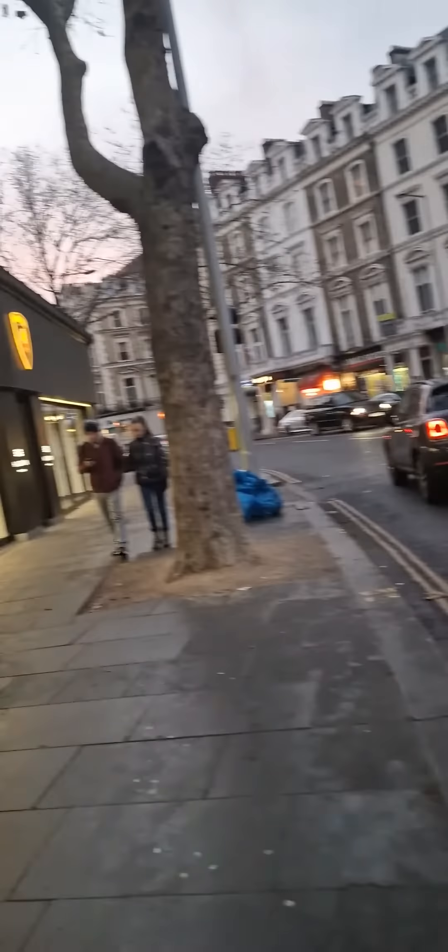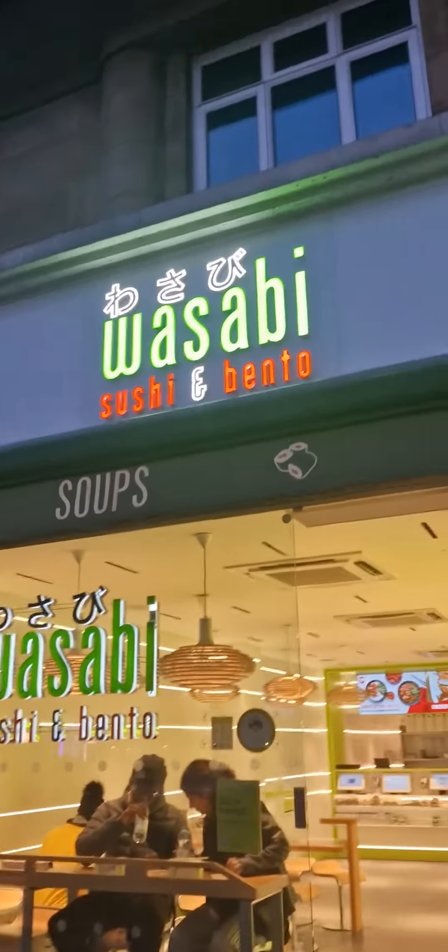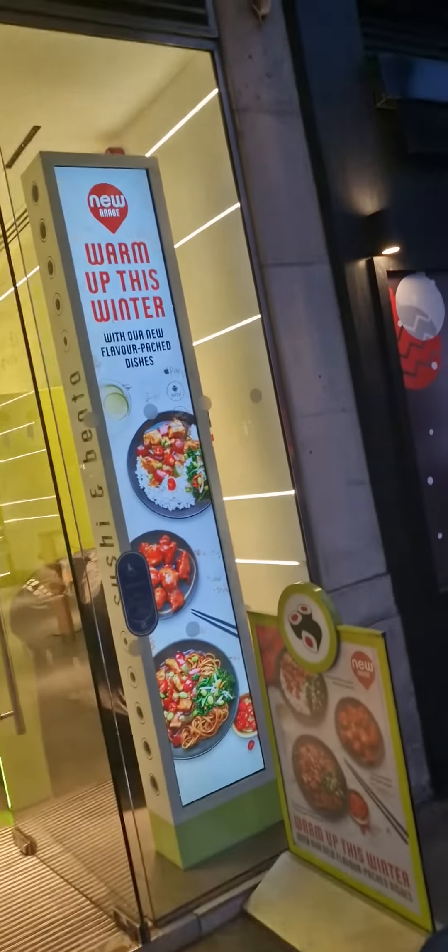Hi, good afternoon guys. I'll show you that a Wasabi shop is in Kensington — you can see the front near South Kensington station, near the Lamborghini showroom. You can see the Lambo — it's a new one, great color. Let's find out the sushi.